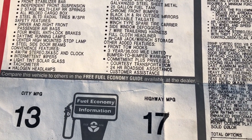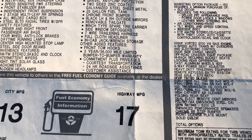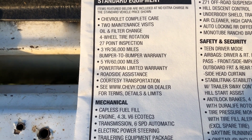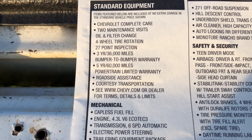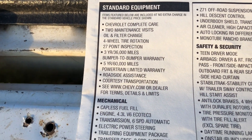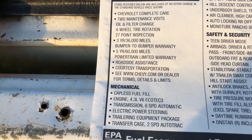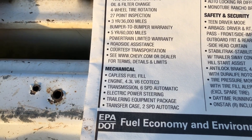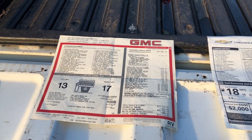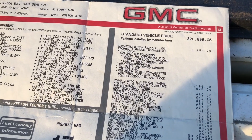Check out the warranty: the '97 has a 3-year, 36,000-mile limited bumper-to-bumper warranty with courtesy transportation and 24-hour roadside assistance. The 2018 also has a 3-year, 36,000-mile bumper-to-bumper warranty, plus a 5-year, 60,000-mile powertrain limited warranty. The '97 did not come with a powertrain warranty beyond the bumper-to-bumper, whereas the 2018 does.